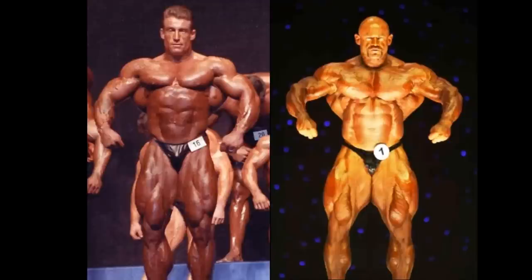Before I begin this one, I have to warn you Dorianites. I am not a Dorianite, so if he loses a pose, I will let you know. So if you're a strict Dorianite, you might not want to watch this one — but we know you're going to anyway.